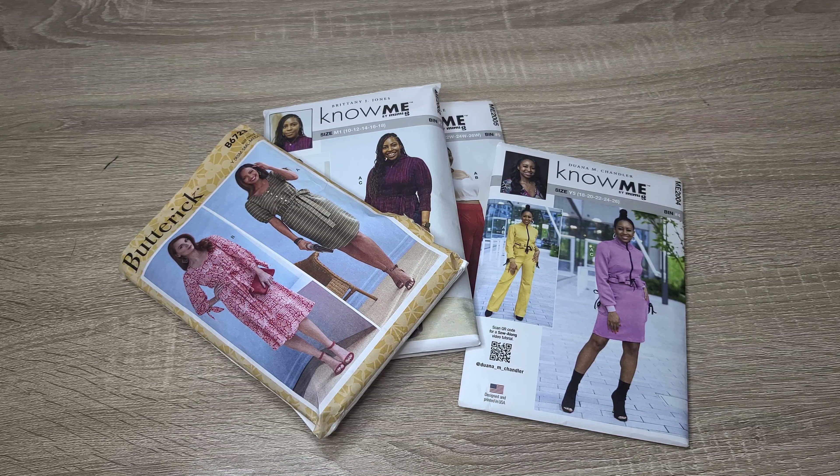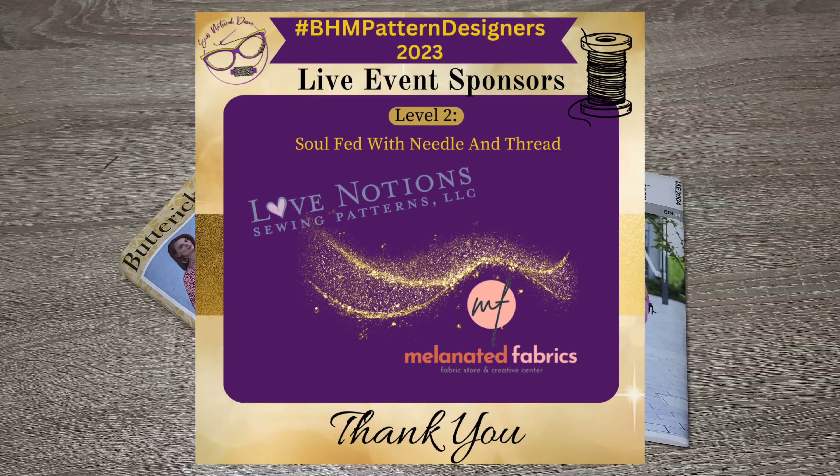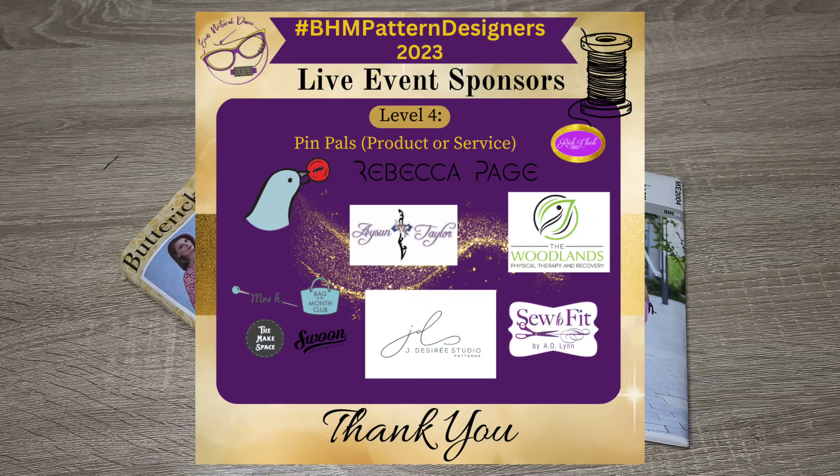The sponsors for the challenge are: for Level One — So Much Fabric, So Your Bag, and So Sorority. For Level Two — Love Notions and Melanated Fabrics. For Level Three — The Last Stitch, Itch to Stitch, Zariah's Creation, and Georgia Girl Sews. For Level Four — Pigeon Wishes, Rebecca Page, Soda Fit, J Désiré Studio, The Make Space Bag of the Month Club, A Shawn Taylor, The Woodlands Physical Therapy and Recovery, and Rich Thick 360.